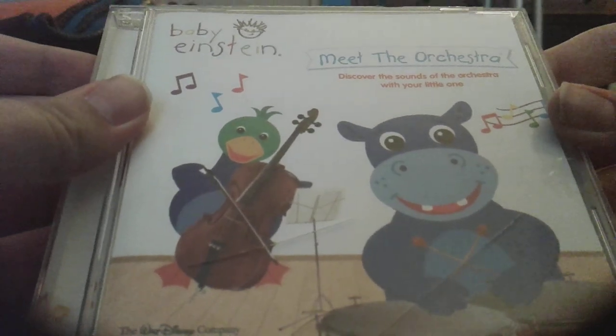Now, here's Meet the Orchestra 2005 CD. Front, side, back, other side, disc, CD guide.